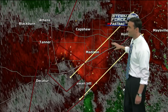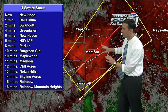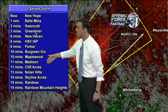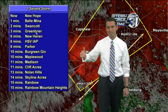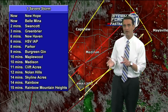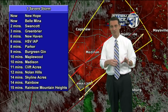A lot of wind showing up here — this red is all wind, very strong gusty winds moving through parts of the community of Madison right now. That includes Madison, Clift Acres, Nolan Hills, Skyline Acres, Rainbow, Belmina, New Hope — all areas of Madison County. You need to be in your safe place. If you have a basement, go to a basement. If you have an interior bathroom with no windows, get in the bathtub and stay there until the storm passes.